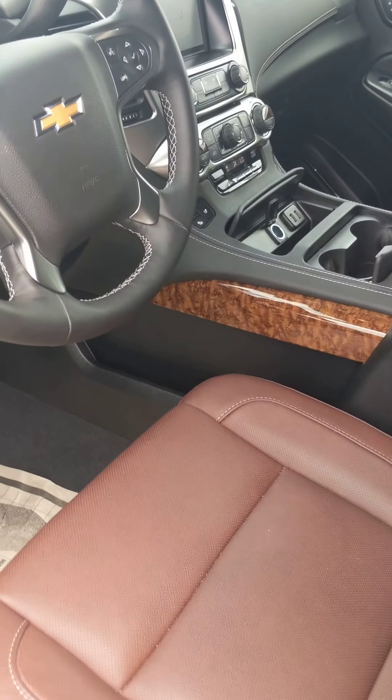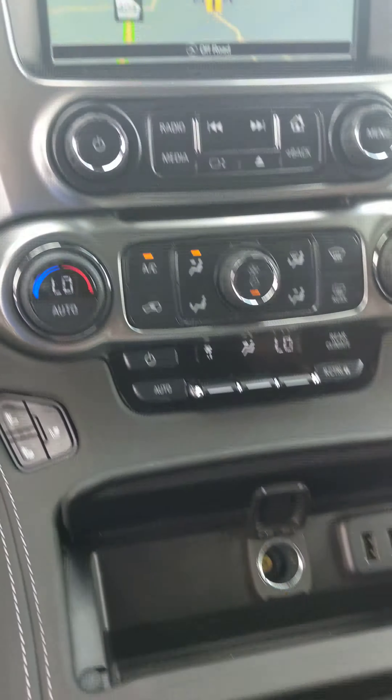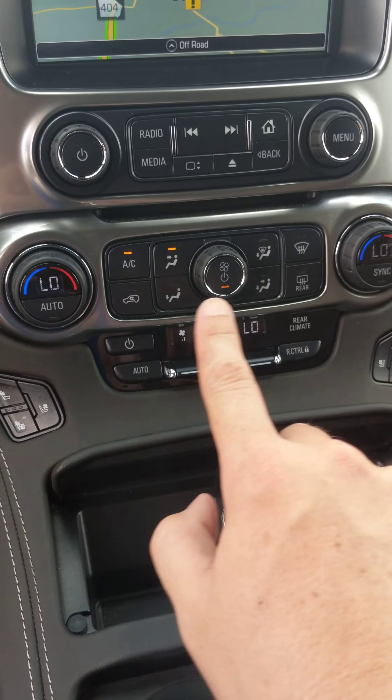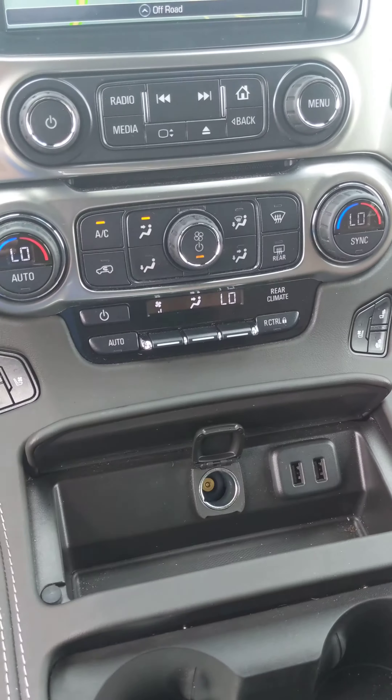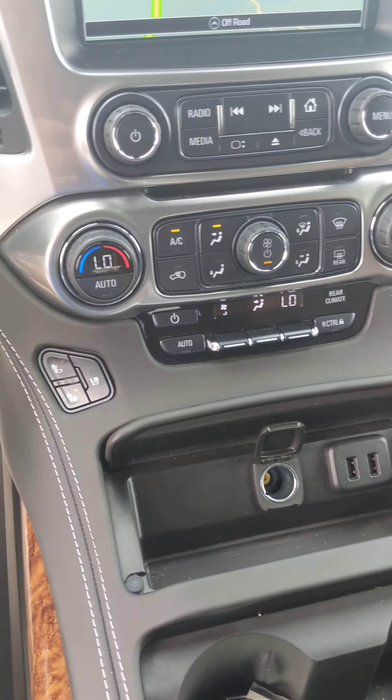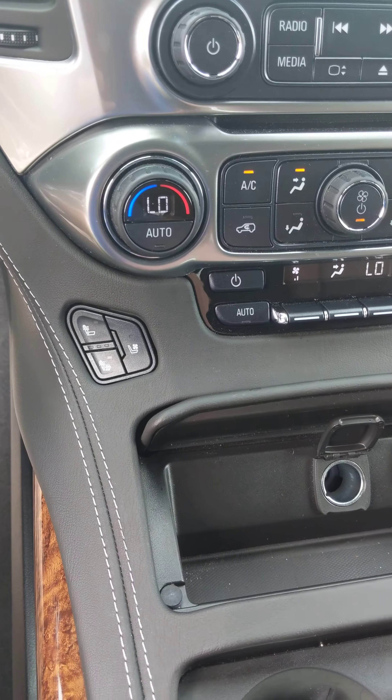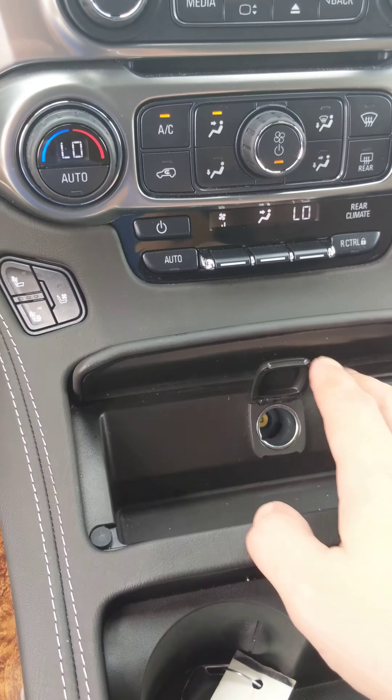Got that beautiful leather interior. Tri-zone climate control, so you got driver, passenger, and rear — all can have their comfortable settings. This particular model has heated seats and ventilated seats, so it can keep them cool as well.